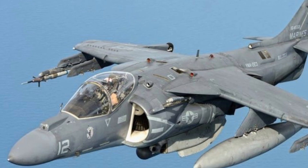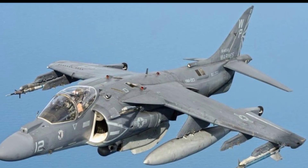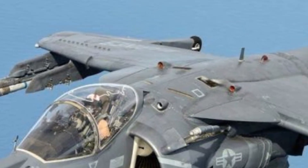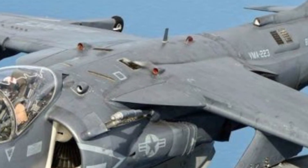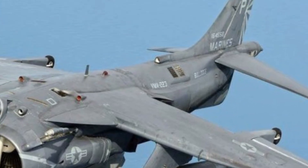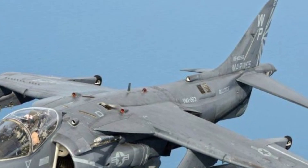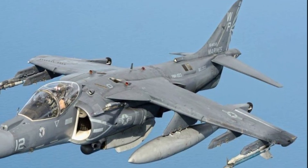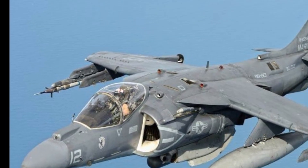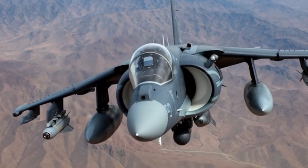In conclusion, the AV-8B Harrier II remains one of the most innovative and influential jets ever built. Its groundbreaking vertical takeoff ability, strong performance at low altitudes, rugged design, and mission flexibility have made it a favorite among pilots and military planners. Whether lifting vertically from a ship or striking targets close to the battlefield, the Harrier II proves its value through precision, versatility, and adaptability. It stands as a testament to creative engineering and continues to be admired as a unique and powerful aircraft in modern aviation history.